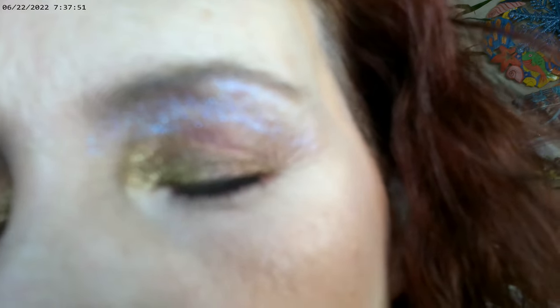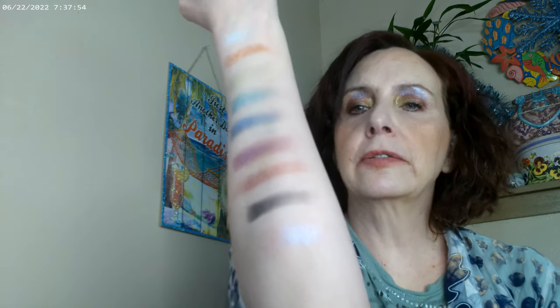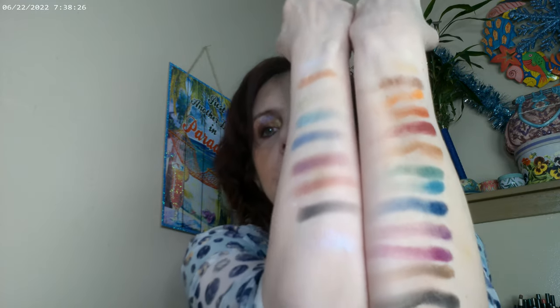I didn't really use the mattes, but this is kind of how the eye look came out using the multi-chromes. The center shade has a little bit of pink sparkle if you can see that. These are all the mattes — I went ahead and swatched all those colors. There's one shade that's just so close to my skin tone it's not showing up, but yeah, these are the mattes and these are the duo-chromes.